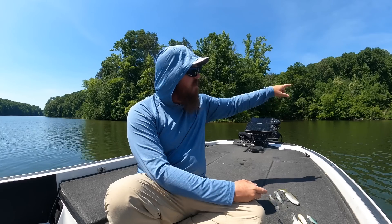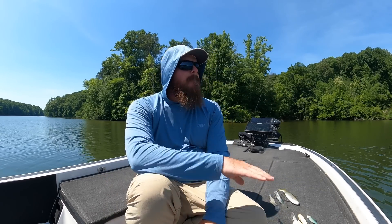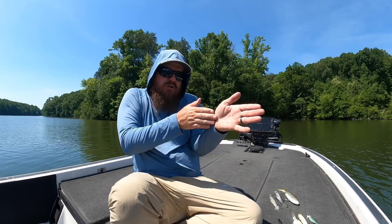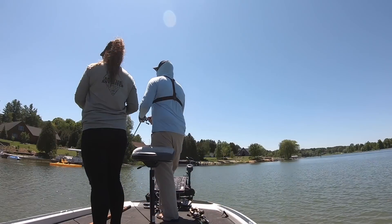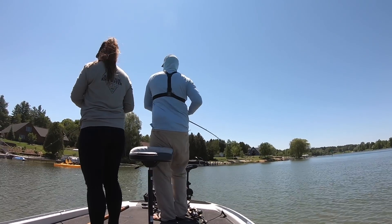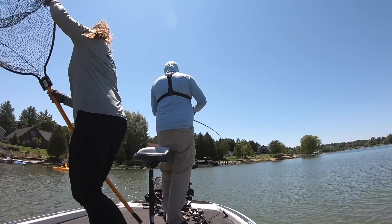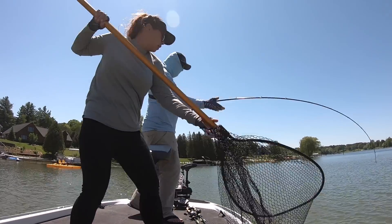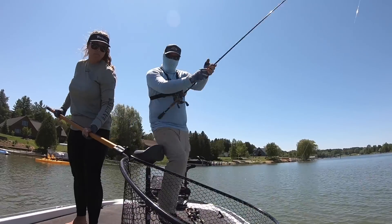I don't throw the giant glide around little lay-downs because it's not an effective use of my time, but on docks and big anchored-up boats — anywhere with hard edges — I can line up perfectly right along the dock, make a bomber cast, and my entire cast is in the strike zone down the edge. I've caught double-digit fish in August doing this; it's amazing how well it works even at 110 degrees.